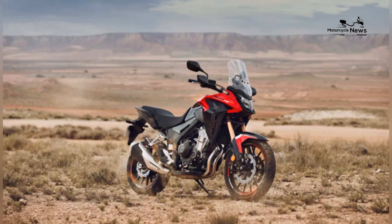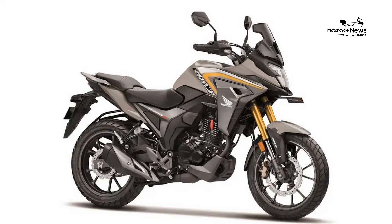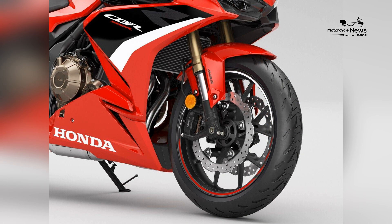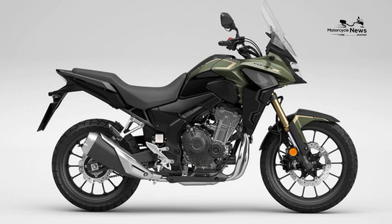While the CB500X isn't the most powerful motorcycle in its category, it offers a blend of torquey performance and lightweight handling that appeals to riders across the spectrum. It's beginner-friendly, with a smooth power delivery, making it a great choice for those transitioning from smaller bikes. Experienced riders can also appreciate its nimble and agile nature.